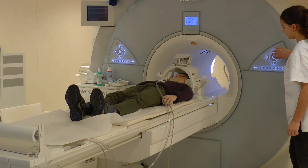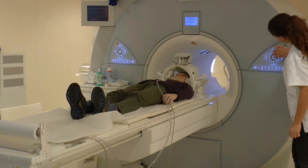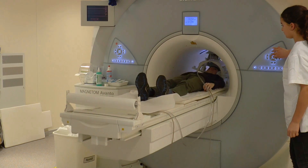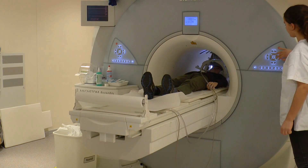Now you will move into the MRI, and the examination will begin. You have to lie very still, because otherwise the pictures will be blurry. This is when you hear the loud knocks we mentioned earlier.